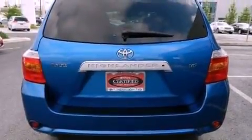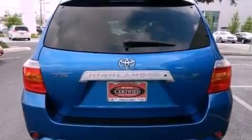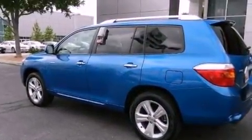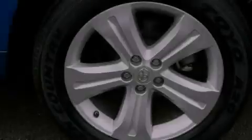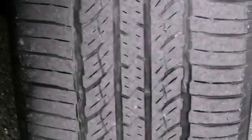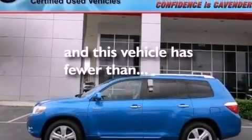The following features are also included: dual power seats, air conditioning with automatic climate control, cruise control, leather seats, performance tires, a rear spoiler, an engine immobilizer theft deterrent system, an anti-lock braking system, heated side view mirrors, and this vehicle has less than 66,000 miles.